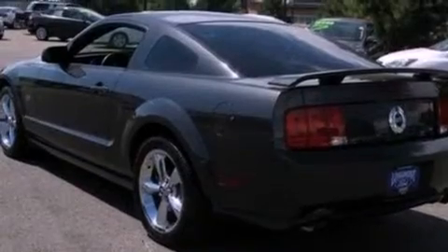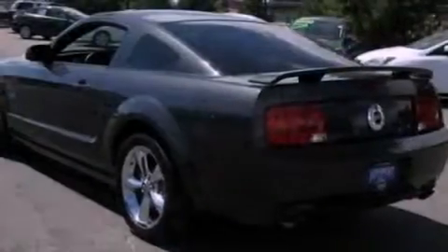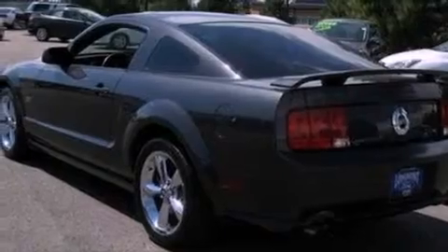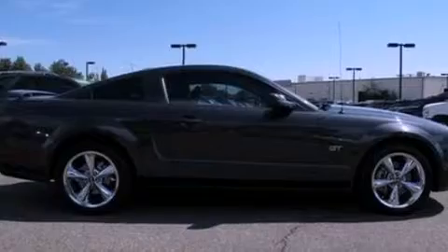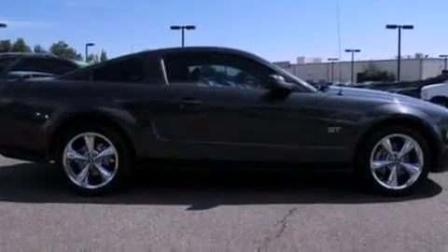The following features are also included: a power driver's seat, air conditioning, cruise control, a CD player, leather seats, performance tires, a rear spoiler, a traction control system, and full power accessories.